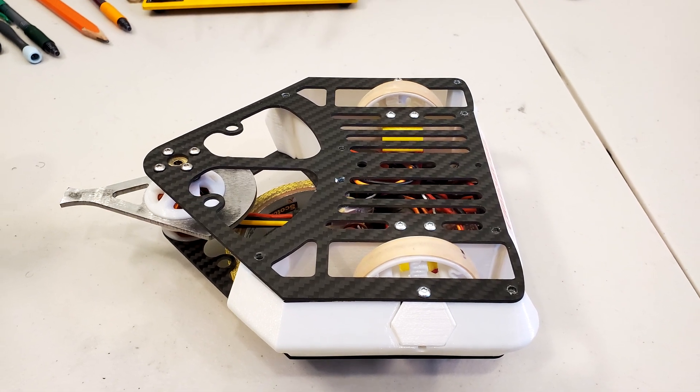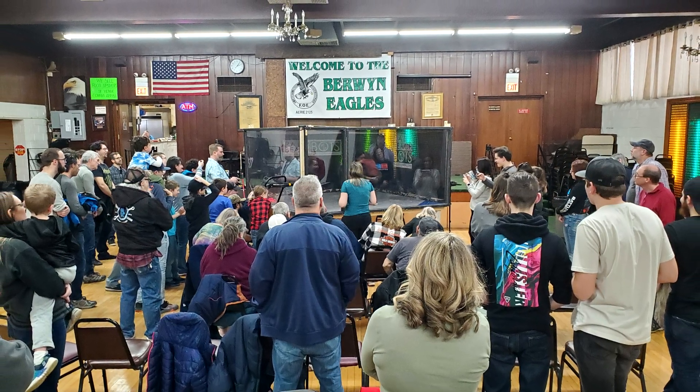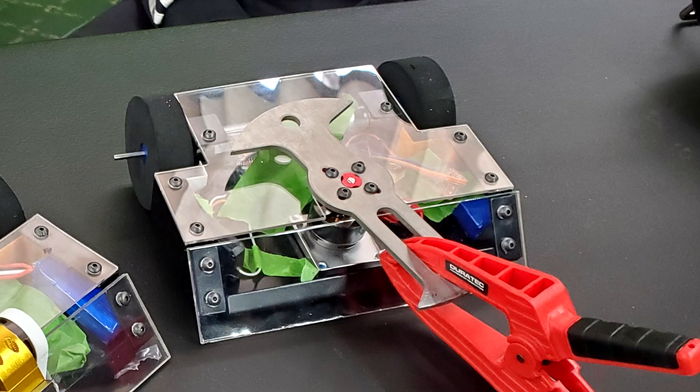With these upgrades made, Cheesecake and I flew to Chicago to attend the Windy City Showdown, sponsored by Palm Beach Bots. I received a bye in the first round, so my first actual fight was against Bug Bite, a Viper kit with a nasty horizontal spinner.